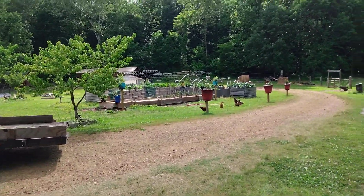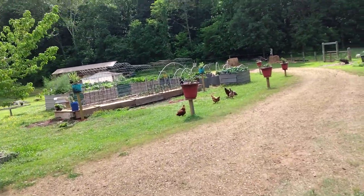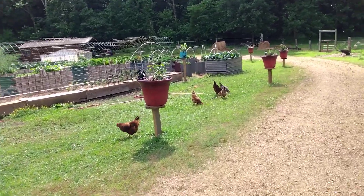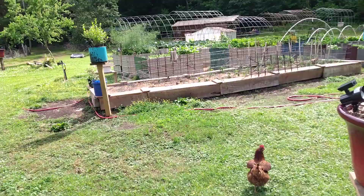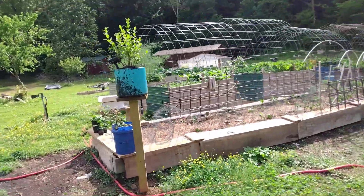Shalom and good afternoon, Boaz here. It's a beautiful day on the land. It was raining earlier, but now the sun is out, and I was able to do some running for the land.